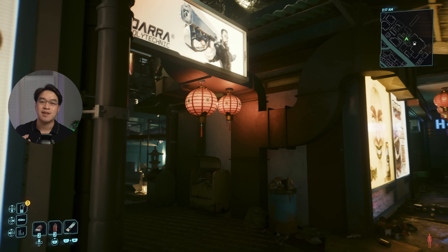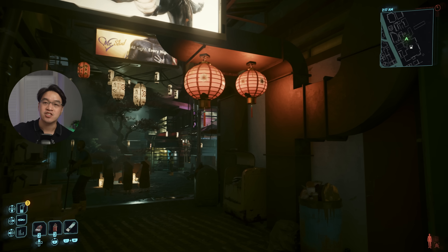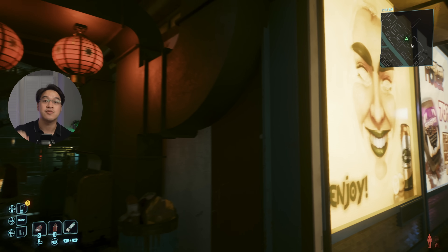If you want to see all of the Cyberpunk 2077 on Mac gameplay footage released by Apple, I'll be leaving a link to my second channel where I've uploaded all of it in beautiful 4K.